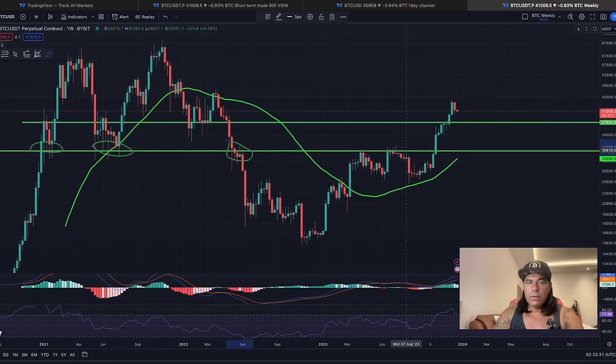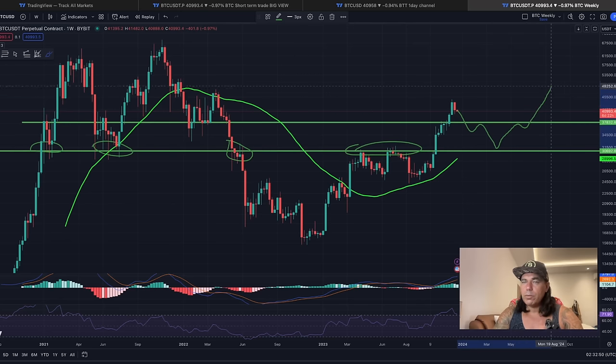If we break the level around 37,000 we'll fall to the next level of support, which is around 30,600 USD. So if we break this one, we'll probably come back and retest it, then pull back even to that 30,600 level before continuing higher again.